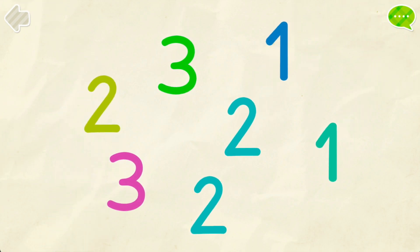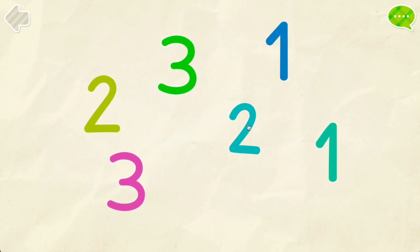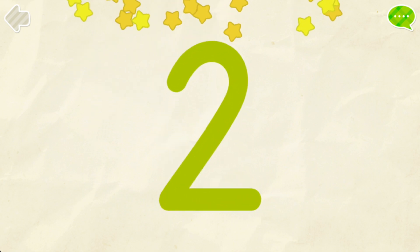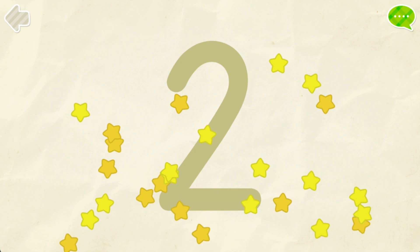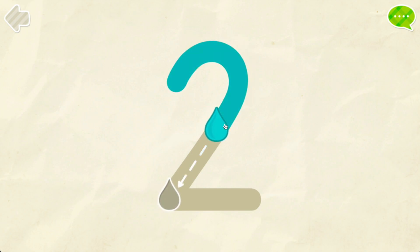Find all the number 2s. 1. 1. 2. 2. Well done! Color the number 2. 2.